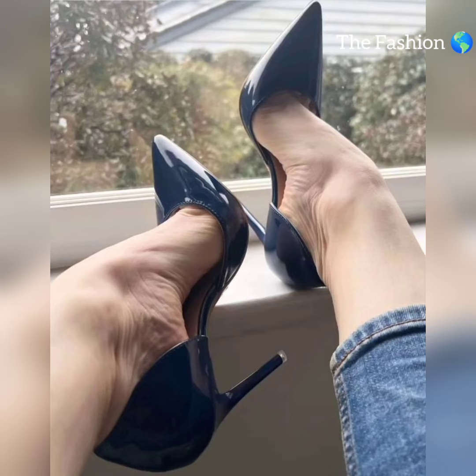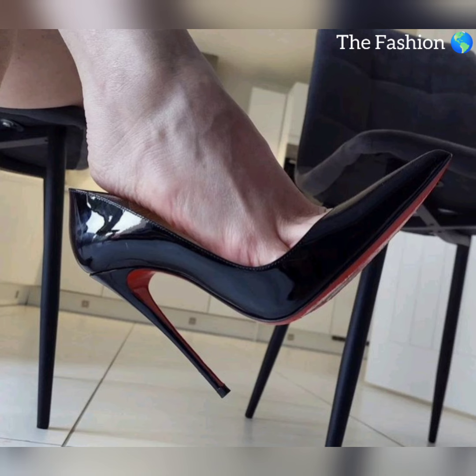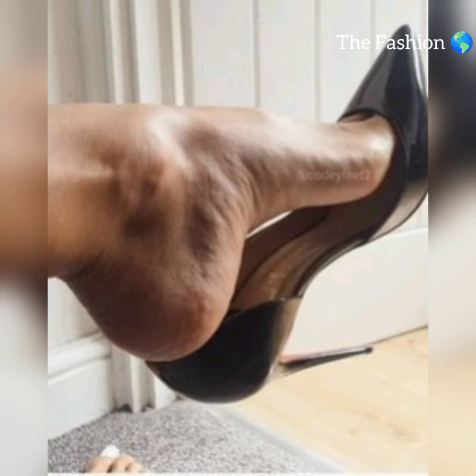Why settle for ordinary when you can go bold? Pair vibrant red heels with sheer black stockings for a dramatic effect that is sure to turn heads. Red high heels inject a pop of color while black stockings provide a sleek contrast.